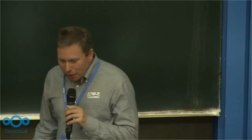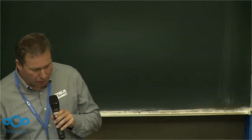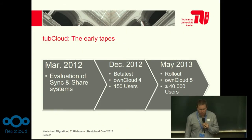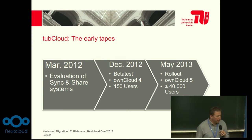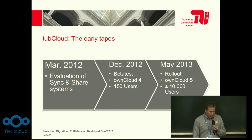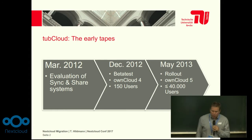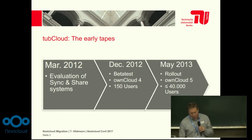To make it short, we started evaluating sync and share systems in March 2012 because we wanted to give an alternative to Dropbox and co. We learned the reasons why that is a good idea, and we made the rollout of OwnCloud 5 for about 40,000 users in May 2013.